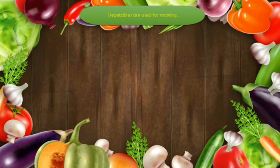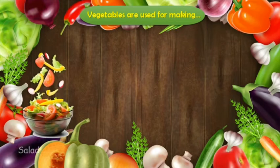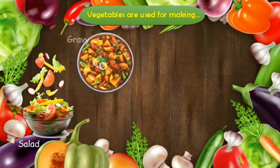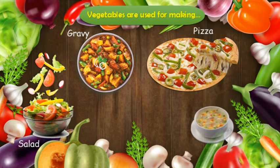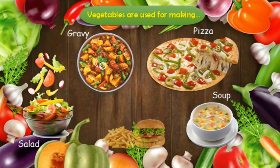Vegetables are used for making salads, gravies, pizza, and soup. They are also used in burgers and sandwiches.